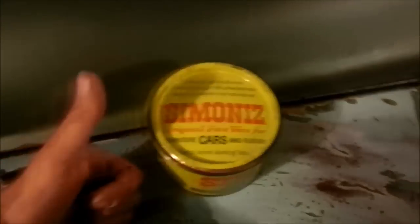Simoniz: buy it for the smell. Liquid 1st Class: buy it because it strips paint like a bugger.